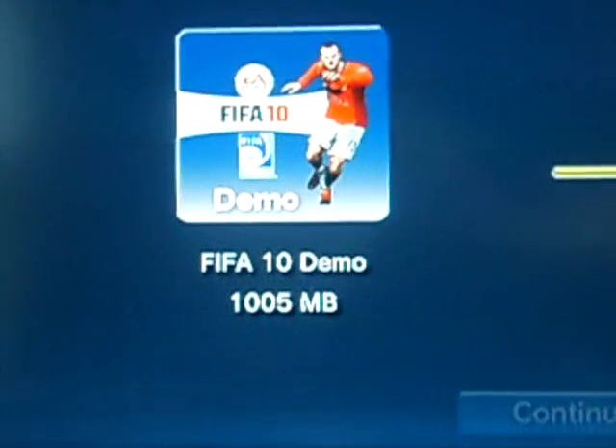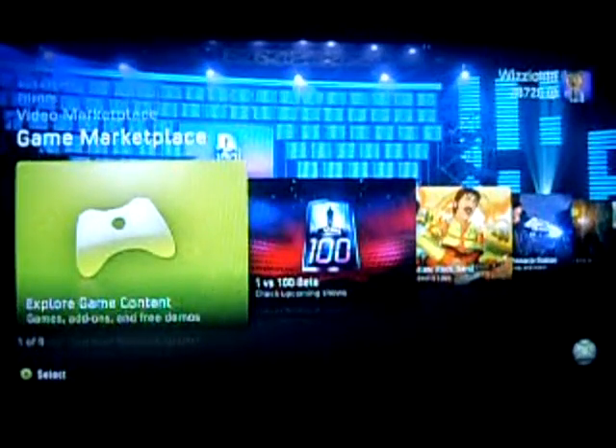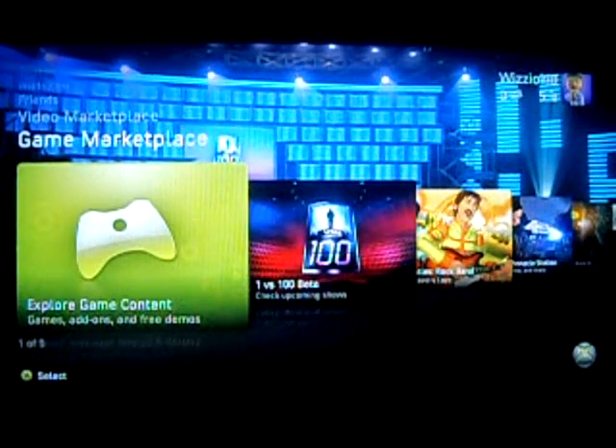Now we're going to move on to the Xbox. Here we are, Xbox's turn now and I'm just going to find the demo for you.